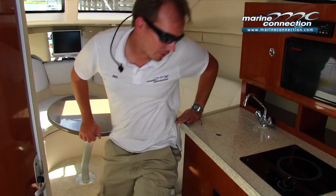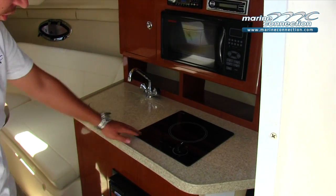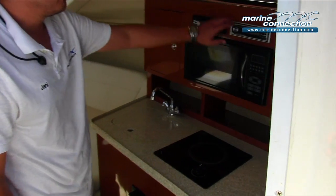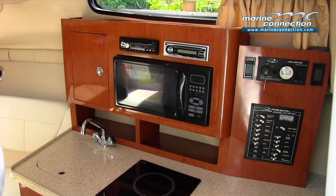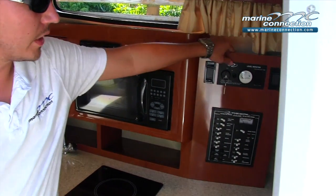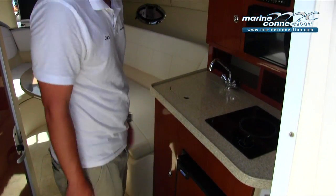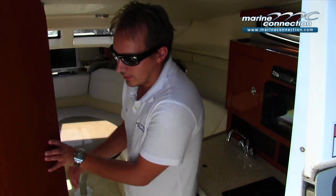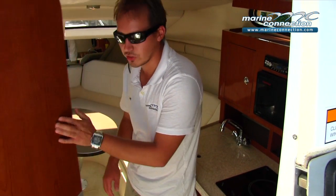There's a nice galley with a sink, single-burner stove top, refrigerator, and microwave. We have a Kenwood CD stereo, a DVD player for the TV, a 12-volt accessory panel, and holding tank controls. In the rear of the boat there is an aft cabin. On the port side of the cabin, there is a nice stand-up head with a marine toilet and a stand-up shower, which you'll see better in the photos.